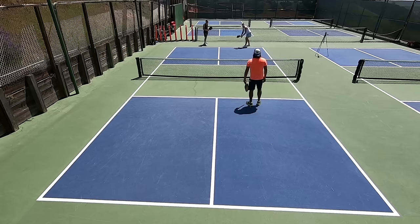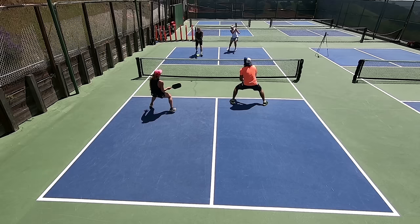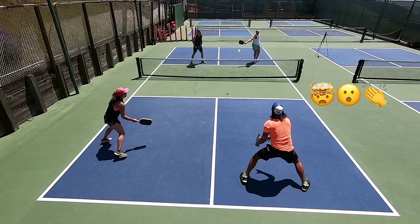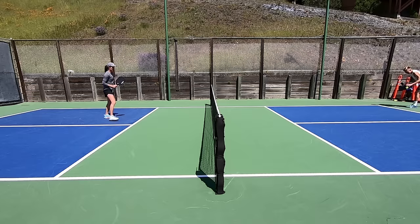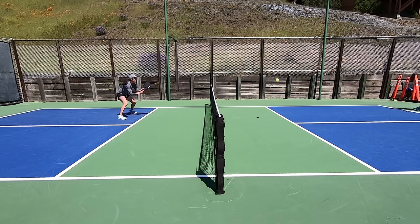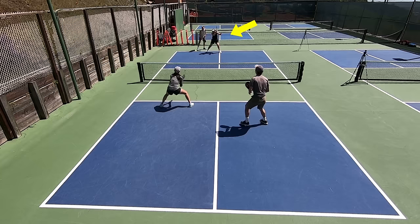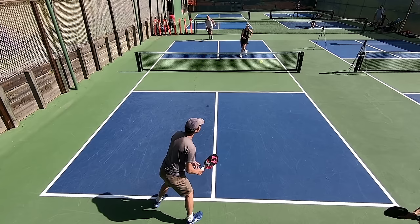For example, you hit an incredible deep serve and they send back a weak, high, and short return — they just left you a cream puff just sitting up there. By all means go for it and drive that sucker low, forcing them to come up with a super solid next shot. If you can step into it and your feet are well in the court, go for it. If they have to deal with pace on a shot that's low on their body, there's really not much damage they can do with that. Whenever you can drive it hard and get it low, you're good to go on strategy number one.